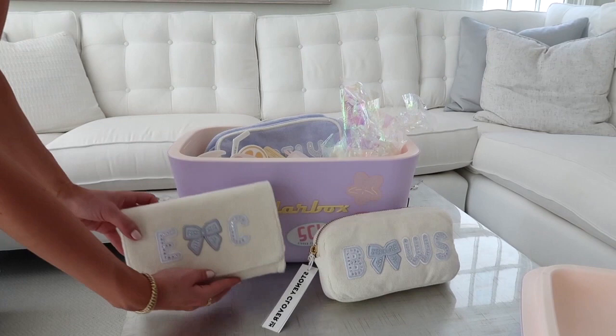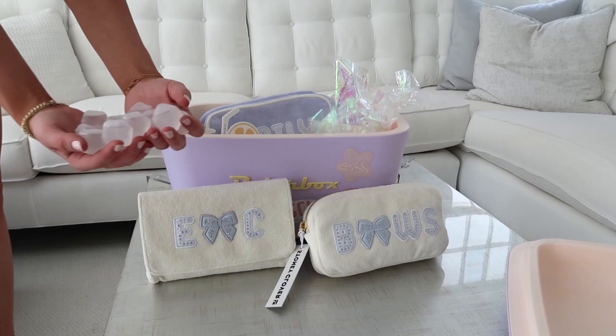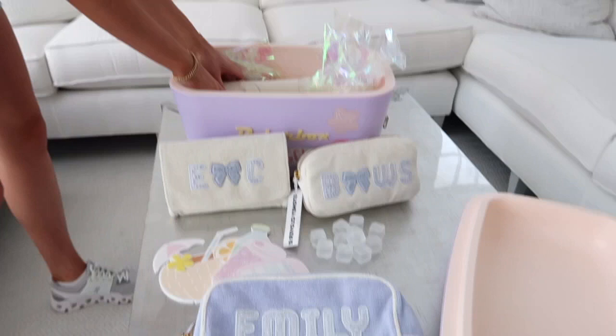And then they have all of this — since it's a cooler, they have all of these fake ice cubes. I wonder if you can actually use these — I'm sure you can, like put them in the fridge. Next is this huge terry cloth cosmetic bag that says 'Emily,' and then they put the bows on it. The fact that they put the bows is what's really getting me — their PR team is really on it, they're killing it. And then there's more, guys, it doesn't stop there.